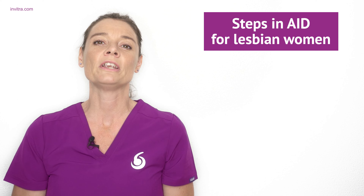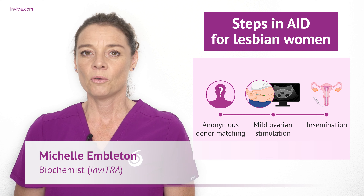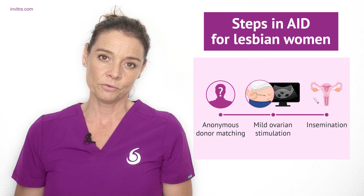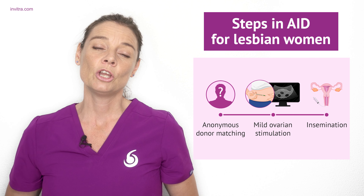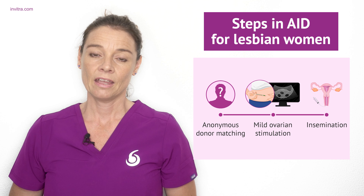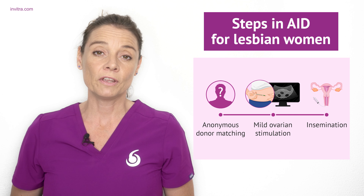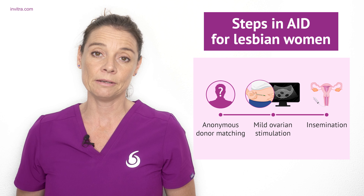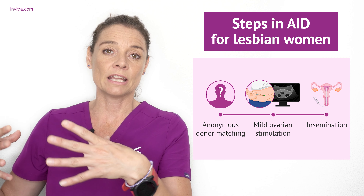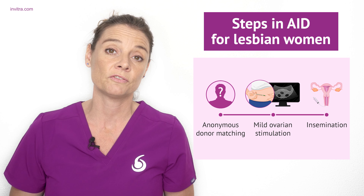For artificial insemination or intrauterine insemination, the woman chosen to become the mother will have to undergo mild ovarian stimulation. This involves hormonal medication taken by the woman to develop and mature one or two of her eggs. This process will be monitored by ultrasound to check the development, and when these eggs are ready, ovulation will be induced again by hormones, often by a hormone shot administered by your doctor. At a set period after this shot, ovulation will occur and the woman will be ready to undergo the artificial insemination.